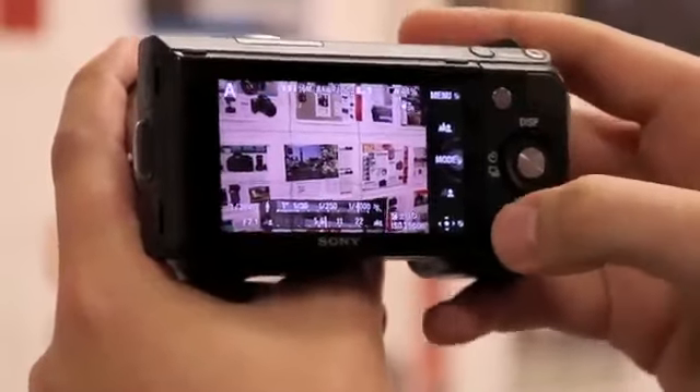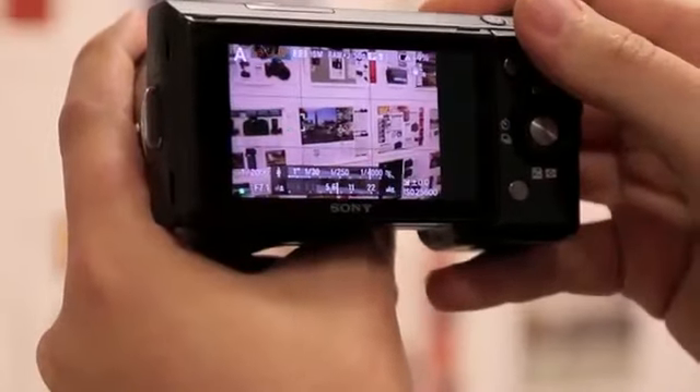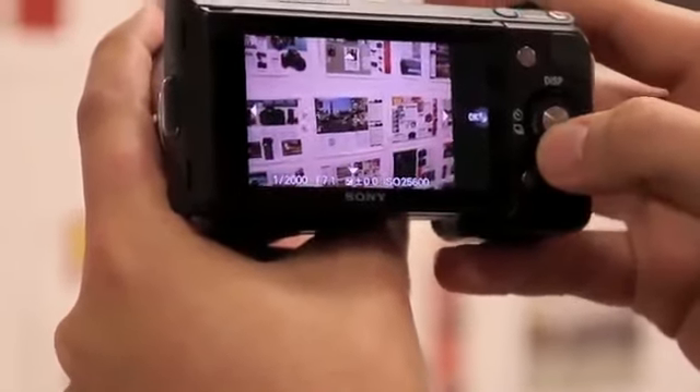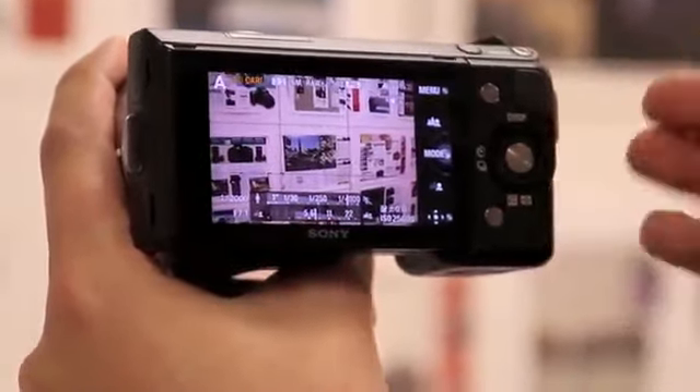The autofocus system itself is reasonably nippy and it's possible to easily move a single flexible spot around the screen as well. Although compared to some of the competition the NEX 5N perhaps isn't quite as fast, as you can see from the slight over and under focusing.